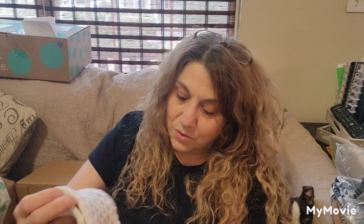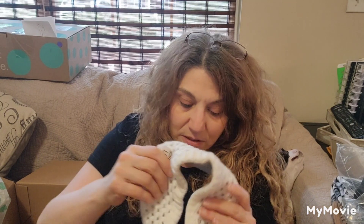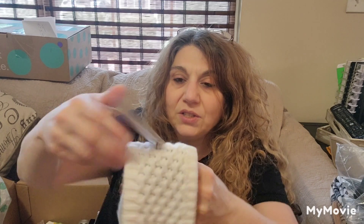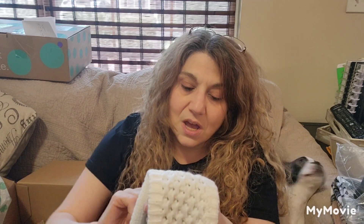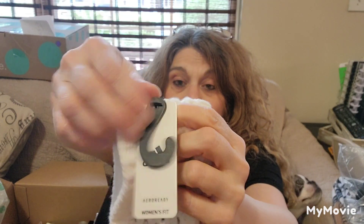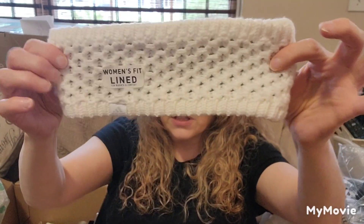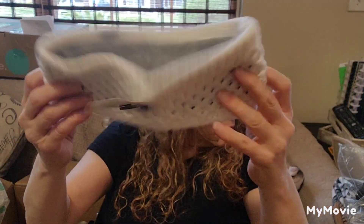The next item is an Adidas lined-for-warmth headband. It's acrylic and polyester. This is new with tags — it says $7.21, original price was $20. I feel like this is definitely sellable come the cooler weather. We're almost in June, but that's okay — this stuff is small.